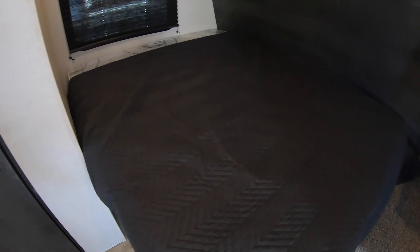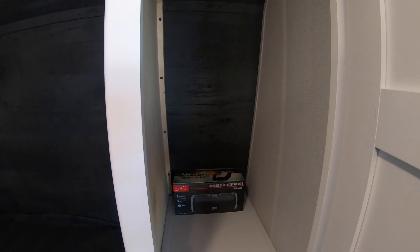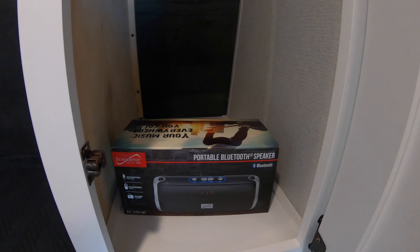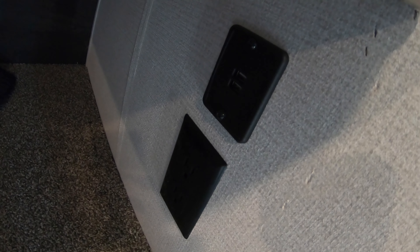We've got a queen-size bed at the front with this nice dark wood on the front cap — a really nice look to it — and a nice big wardrobe off to the right. This Hideout comes with a portable Bluetooth speaker, which is really neat. There's a nice little storage area here with 110 outlets and USB plug-ins to charge your phone or laptop.